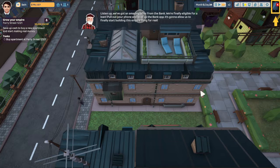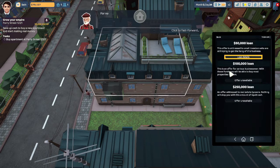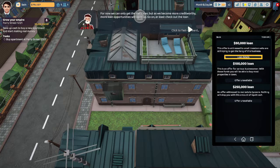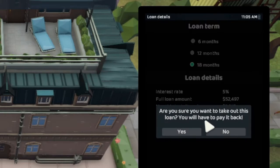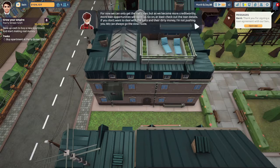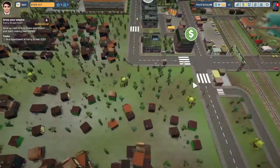We've got an amazing office in the bank and we're finally able to get a loan. We now have $79,000, and there's a bank option in our phone. We could take a $50,000 loan out — I'm going to do 18 months so I don't have to pay that much. Every month they just take a little bit out. Now I have $129,000, so let's go see what I can buy.